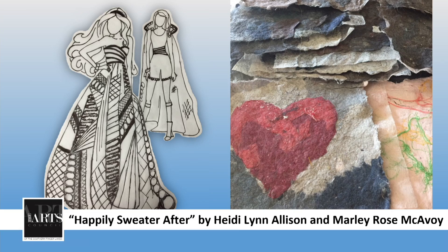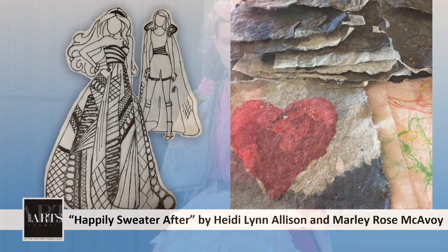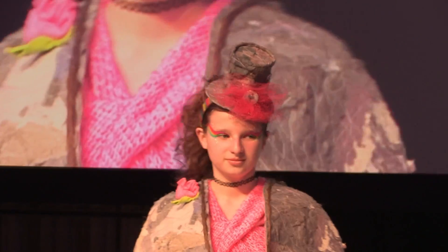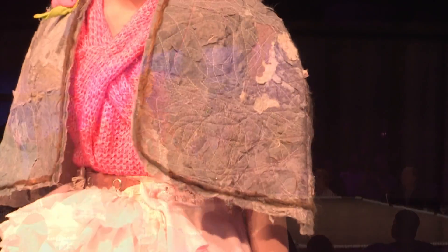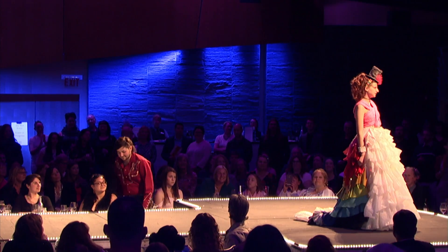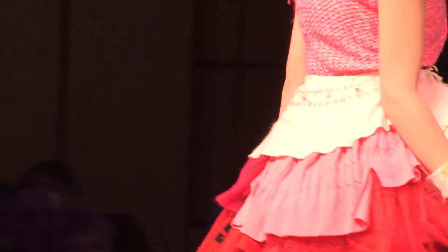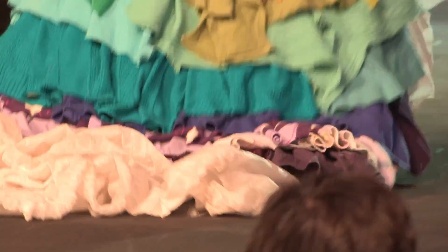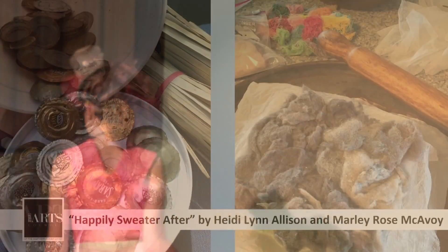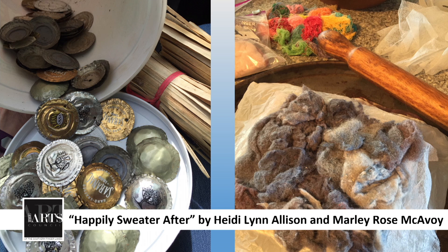Hats off to you, Suzanne Gerlach Downey. A recurring designer — this is Heidi Lynn Allison and Marley Rose McAvoy — Happily Sweater After. These bohemian designs are adorned and bedazzled in layers of forgotten favorites. Dozens of discarded sweaters and packaging material develop the whole structure. Fabric softener sheets and dryer lint create that faux patchwork. And with a little sprinkle of magic fairy dust, Marley will live happily sweater after.